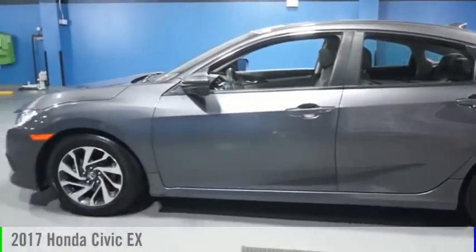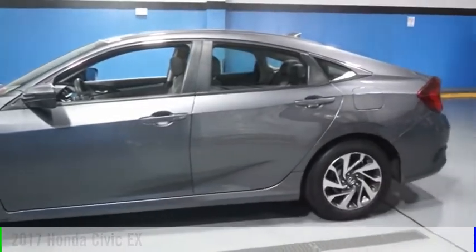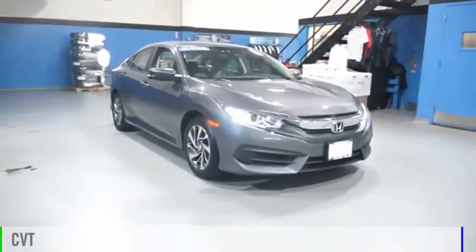Looking for the right vehicle? Check out the 2017 Civic. This vehicle is powered by a front-wheel drive, four-cylinder, 2.0-liter engine, and comes with a continuously variable transmission.